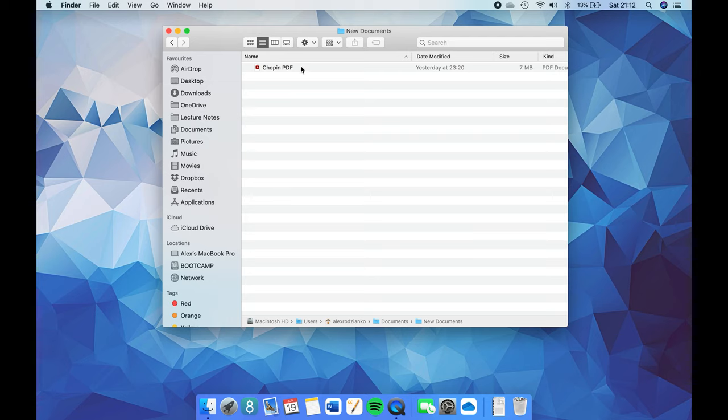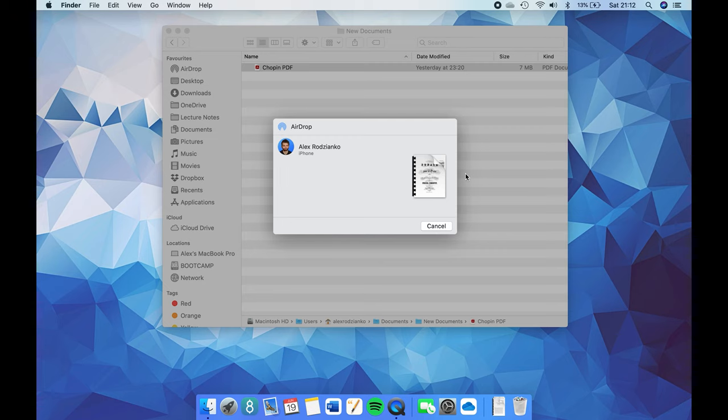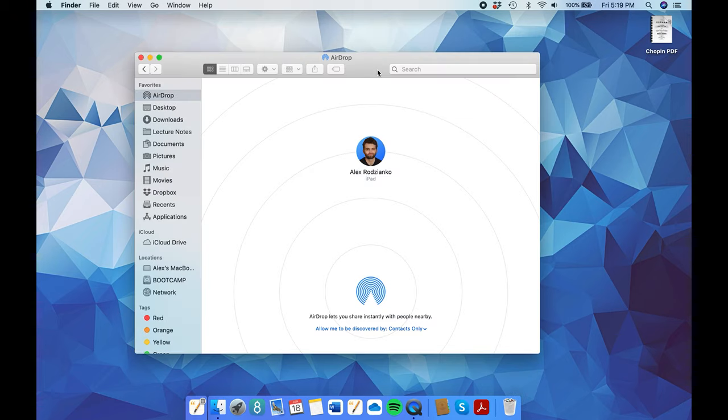Another way to use AirDrop is to control-click a file in Finder, click Share, choose AirDrop, and select a recipient — it doesn't have to be one of your own devices. You can also use the AirDrop window by selecting AirDrop in the Finder sidebar or choosing Go, then AirDrop from the menu bar. The window shows nearby users and you can drag files to any of them. Receiving files is easy too — when someone sends you a file you'll see a notification or message in the AirDrop window, and you just click Accept to save it to your Downloads folder.